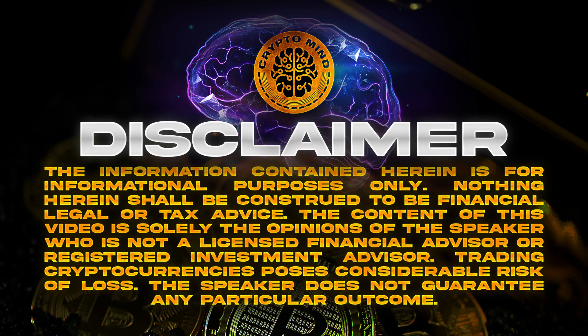What is going on everyone, welcome back to the channel. Today I am bringing you a super cool project called Funky Wolves. Before we get into it, disclaimer: I'm not a financial advisor, I do this for education purposes only. So let's get right in and hopefully have some fun.